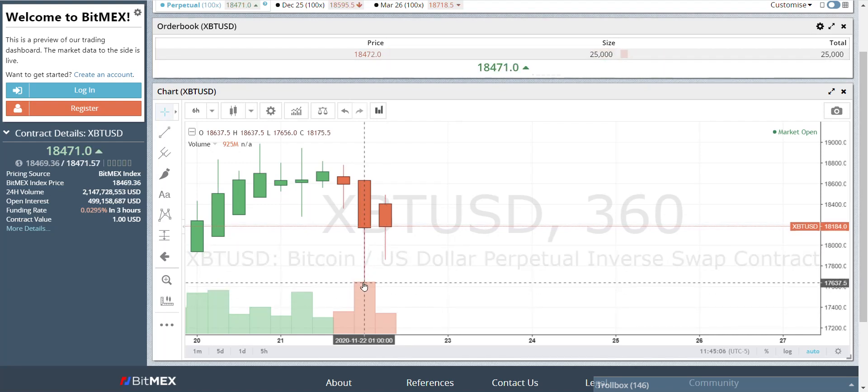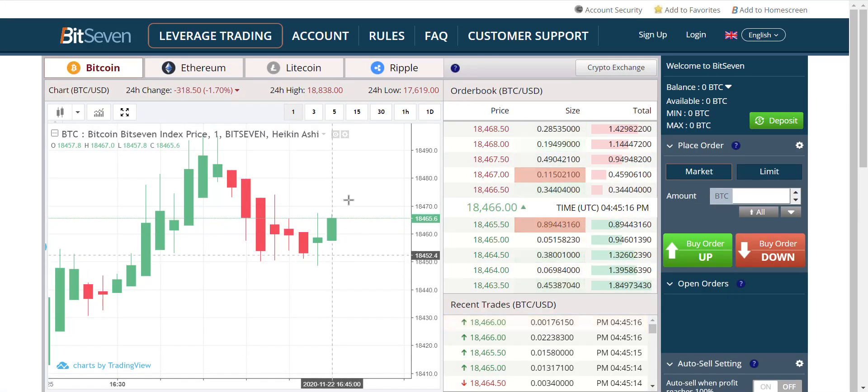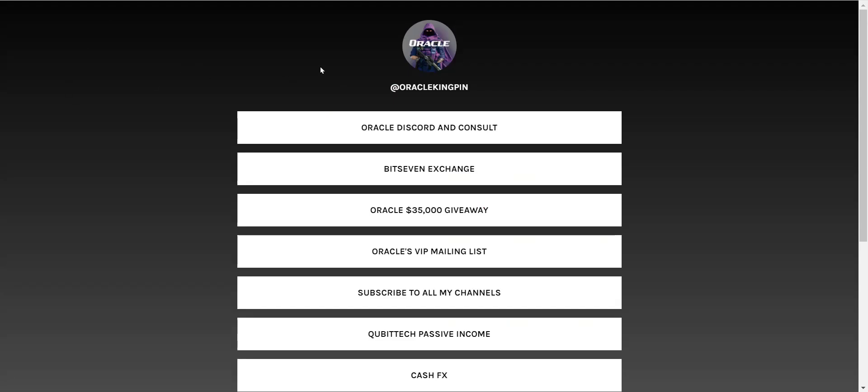Sure enough, we went from 17,600 up to 18,700. And people were FOMO-ing and shorting down at the bottom. They don't know the rule of the one-minute chart. They don't know these little secrets. I want everybody to know, because I'm giving away $35,000. Starting very soon — December 1st. It's a competition of my own money, not sponsored by anyone. Below my video is one link: Oracle link to everything, including a link to that $35,000 giveaway.